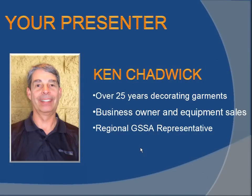My name is Ken Chadwick. I have over 25 years in decorating experience. I started out many years ago as a Stahls customer. I morphed into equipment sales, selling embroidery machines, automatic screen printing presses, direct-to-garment printers, lasers. I'm currently a Group Stahl Sales Alliance sales representative, and I cover New England and Northeastern New York.